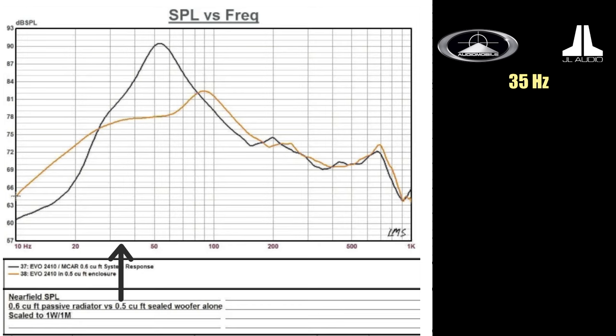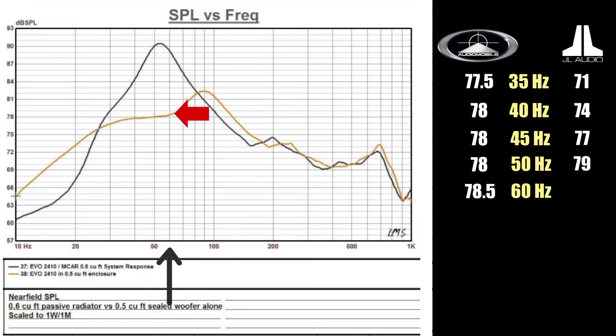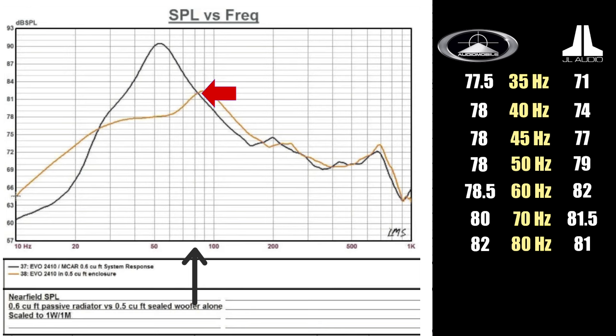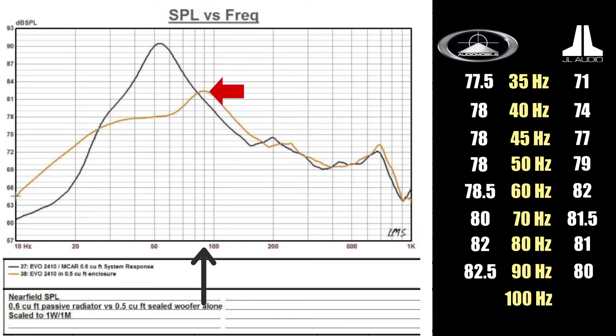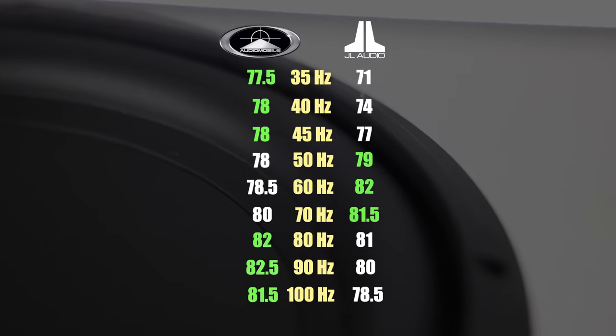Starting at 35 Hz, the Audio Mobile registered 77.5 dB versus JL's 71 dB. At 40 Hz, Audio Mobile gets 78 and JL only 74. At 45 Hz, Audio Mobile is at 78 and JL at 77. At 50 Hz, Audio Mobile stays at 78 but JL climbs to 79. At 60 Hz, Audio Mobile is at 78.5 whereas JL hits 82 — the biggest jump in JL's favor. At 70 Hz the Evo is at 80 and JL at 81.5. At 80 Hz, the Evo goes up to 82 and JL comes down to 81. The Evo bumps up to 82.5 versus JL's 80 at 90 Hz. And at 100 Hz the Evo is at 81.5 and JL does only 78.5. So out of nine frequencies, Audio Mobile Evo outperforms the JL Audio 10TW3 six to three.